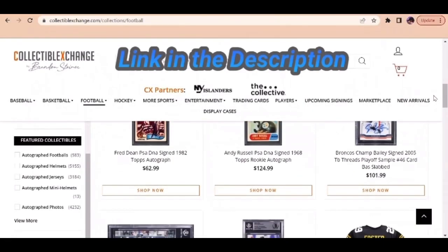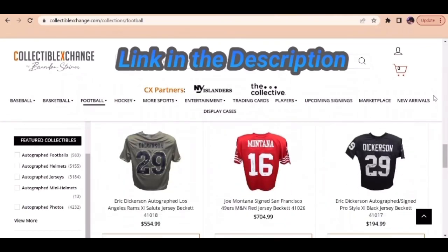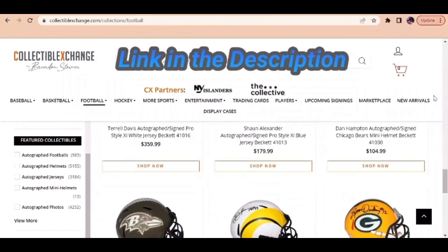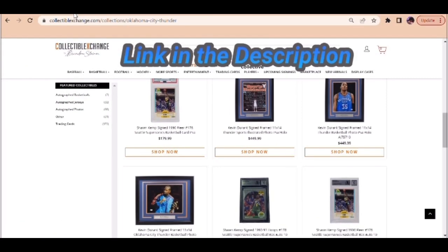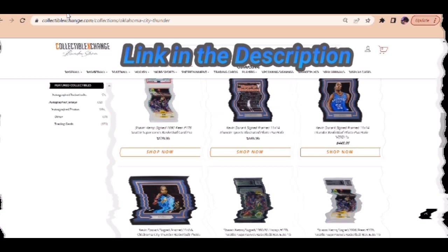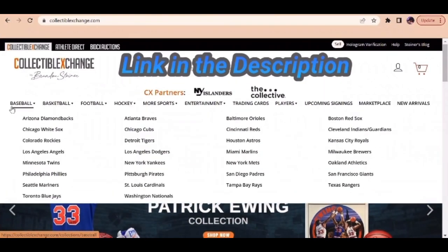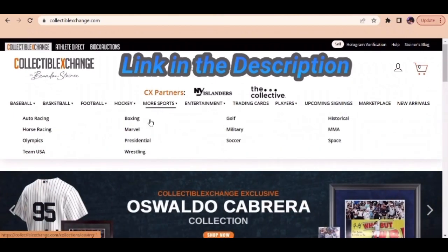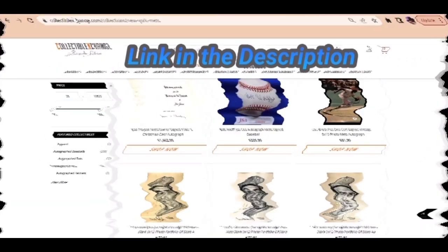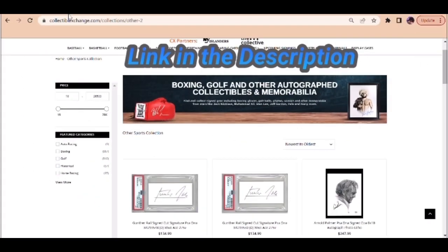Hey guys, this is Zach, here to tell you about Collectible Exchange — the only site for all of your authentic sports memorabilia needs. They have a massive inventory of signed and certified jerseys, cards, helmets, and more for all of your favorite teams in football, basketball, baseball, and many others. These items make great gifts, so treat yourself or a loved one to a one-of-a-kind sports item today by checking out the link in the description. I love all of you guys — thanks for watching and have a great day.